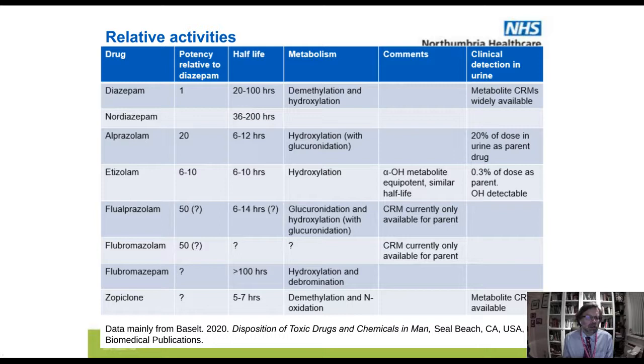Flualprazolam — its metabolism is probably glucuronidation and hydroxylation, but because this drug is quite new, there isn't much information about its metabolism across the population. You can do a study in one or two fatalities, or get data from tissue culture, but you can't get the broad population data to identify the best metabolite to target for detection. There's currently only a certified reference material for the parent drug. Flubromazolam is in a similar position. Flubromazepam — we had two cases involving this drug. A key issue is its very long half-life and a Tmax of about seven hours, taking a couple of hours for effects to kick in. The danger is the person taking it thinks it's not a very good drug, takes another tablet, and then it all kicks in — and then it's too late.